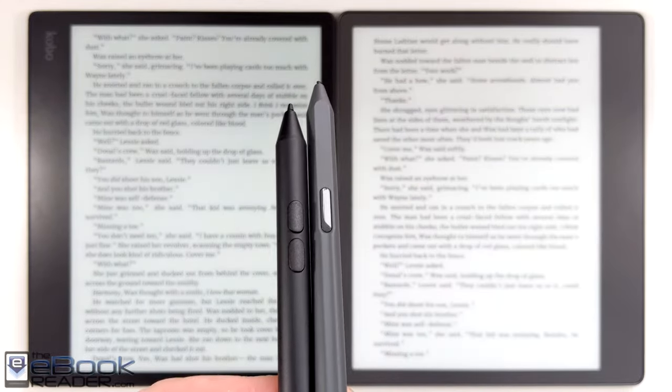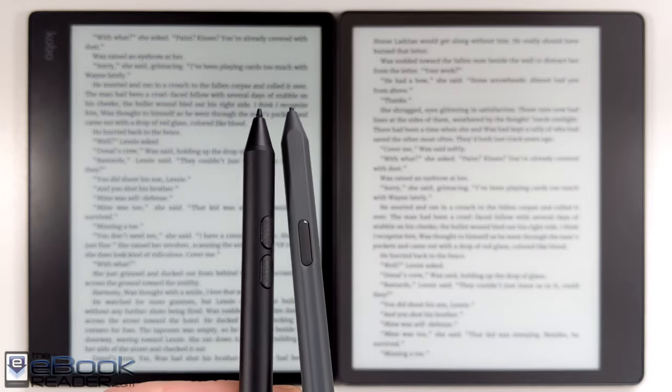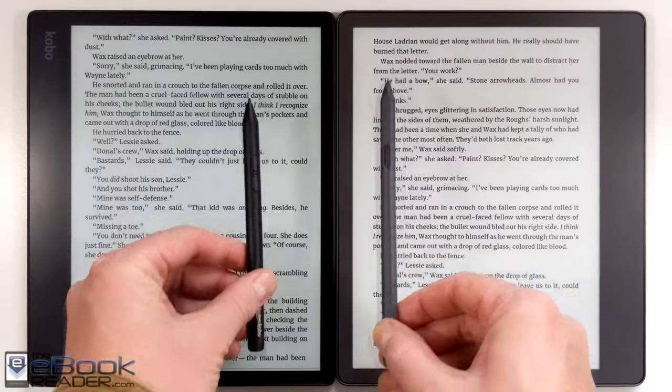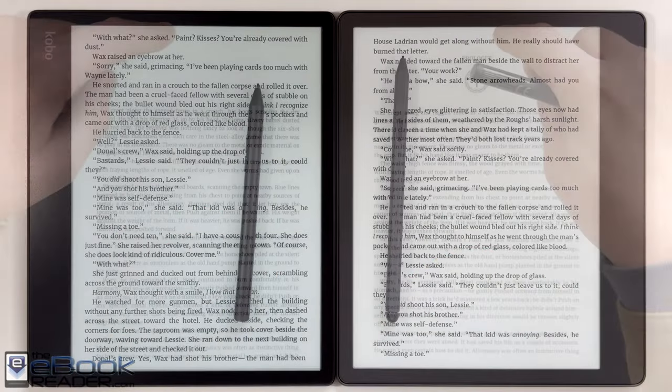Both devices come with a stylus. The Kindle has the option for a premium stylus which has a button and an eraser on the end. The Kobo stylus has two buttons — one for erase and one for highlighting.